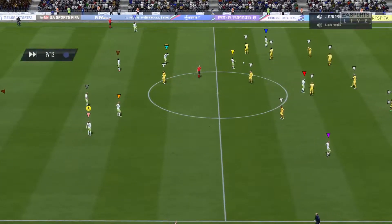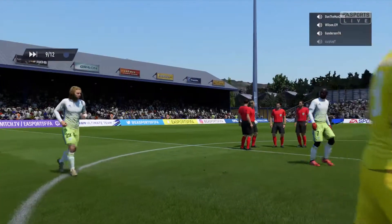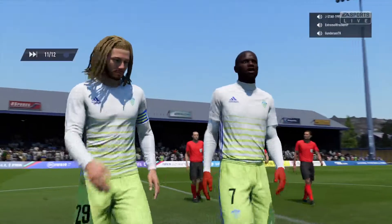Well, that's half-time, and who would have expected this? This scoreline will reverberate around the football world, but it is only half-time — a surprising scoreline nonetheless. You know, they can't afford to relax.